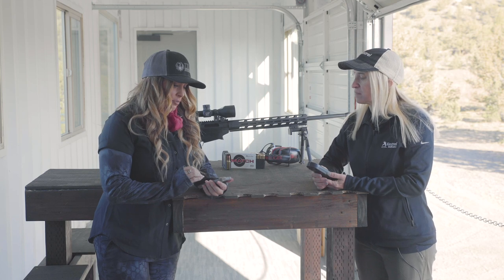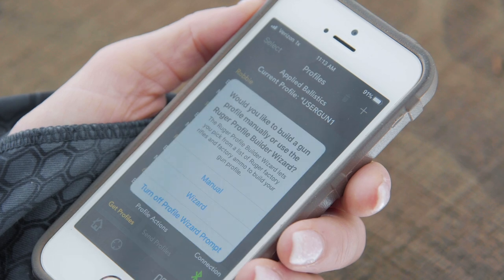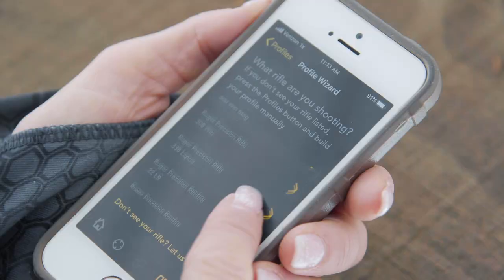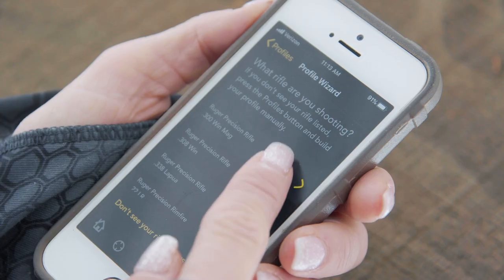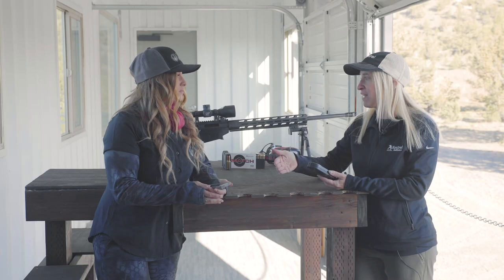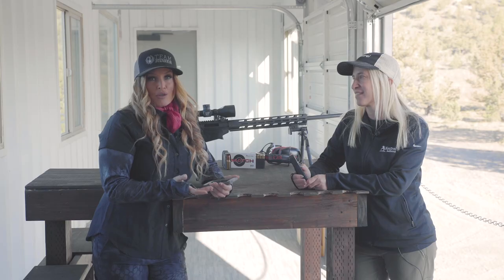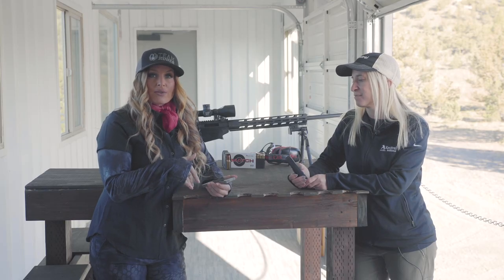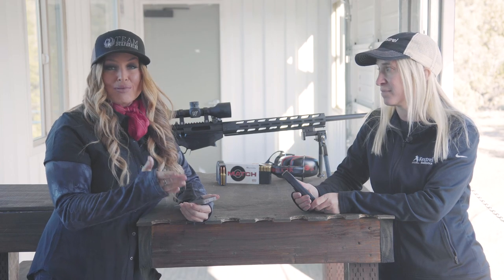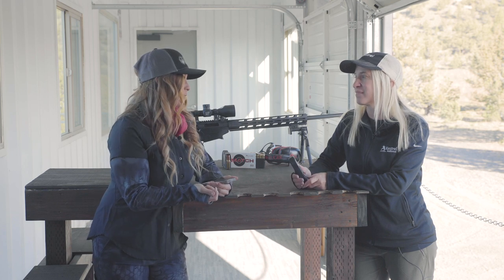I noticed on the profile wizard that there is a tremendous amount of Ruger rifles preloaded. As a Ruger consumer, what is the advantage to that? What we did was the Ruger team and Kestrel team got together and shot thousands of rounds of ammo through all of their different rifles, and we were able to build gun profiles that are extremely accurate for those users to just preload and go. The advantage for Ruger consumers with the Ruger Kestrel 5700 is you have actual field-proven data out of the box — plug and play — so you can take your firearm and your ammunition and get to the range with the most extreme accuracy possible.